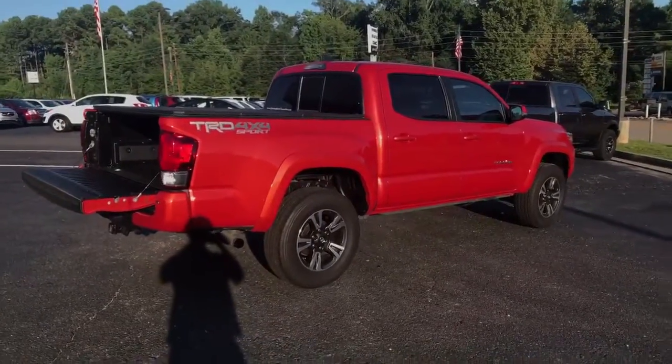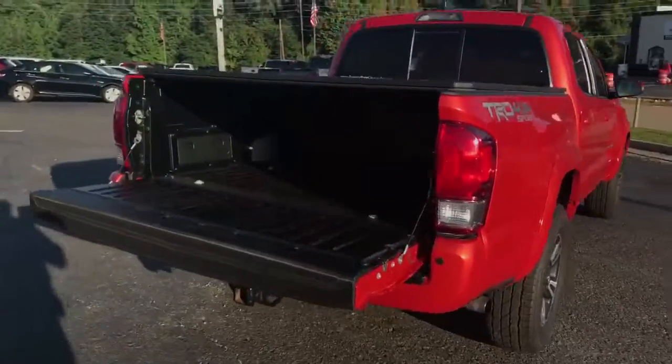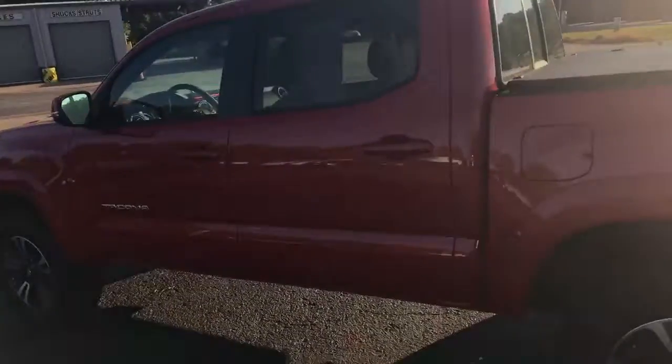2016 TRD 4x4 Sports Toyota Tacoma. Good looking truck, good condition, backup camera. V6 4.0 liter crew cab.